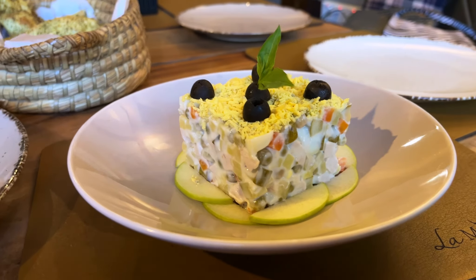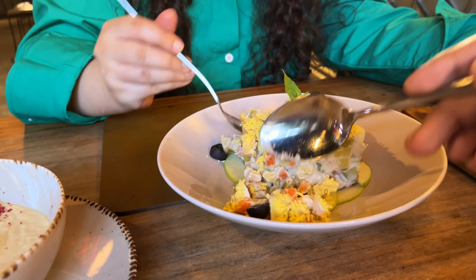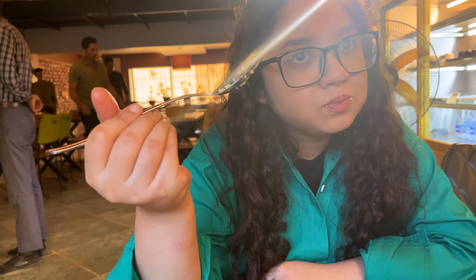Next is a very intriguing starter — the Russian salad. It looks like it has chicken mayo, potatoes, olives, apple, and cheese with cream. The flavor is very subtle — it's going to be fulfilling though. The flavors are muted, not spicy, not tangy. You might like it if you enjoy salads in general; it's light, fulfilling, and not heavy on the spices.